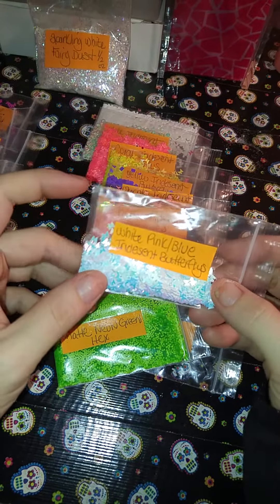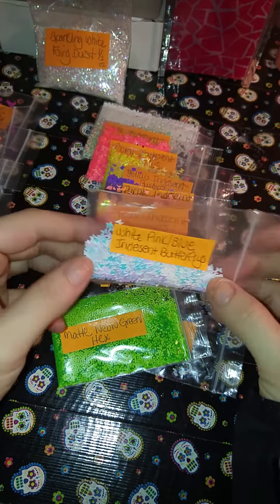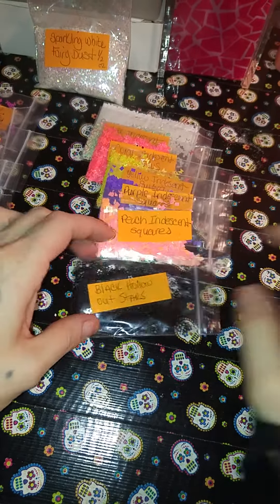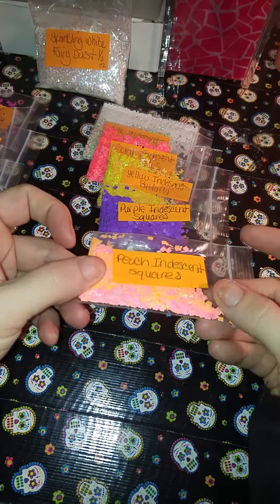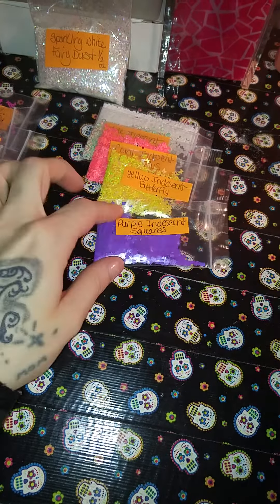This is my small haul from Nails by Pooh Bear. I got these white pink blue iridescent butterflies, and then I got one of these matte green neon hex, then I got the black holographic butterflies, black holographic stars, the peach iridescent squares, and then the purple iridescent squares.